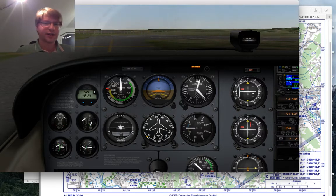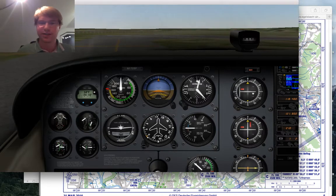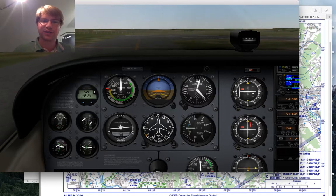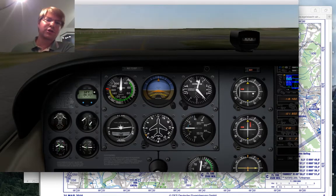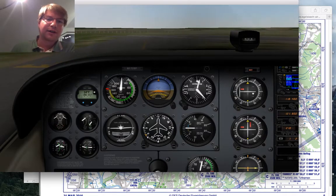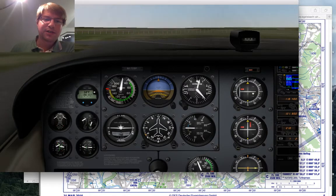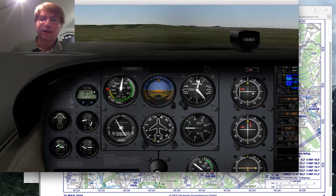Departure via Delta. They would advise whether anyone was in the pattern or arriving, and give a wind check. No takeoff clearance because it's not a tower — just traffic and wind advisory. When crossing the hold-short lines I announce on the radio: 'Egelsbach, November 172 Sierra Papa taking off runway 26.'